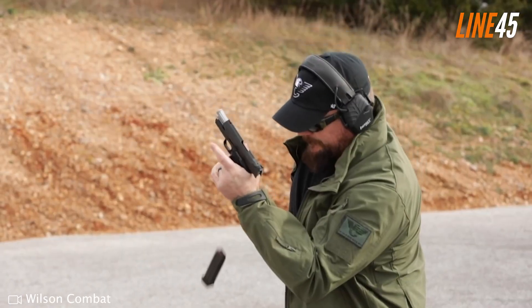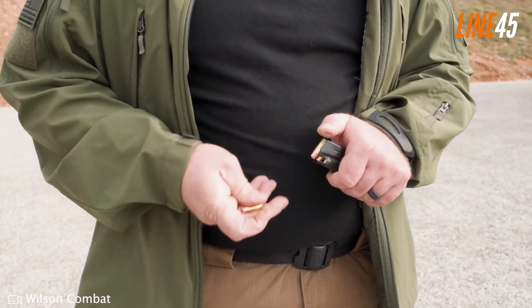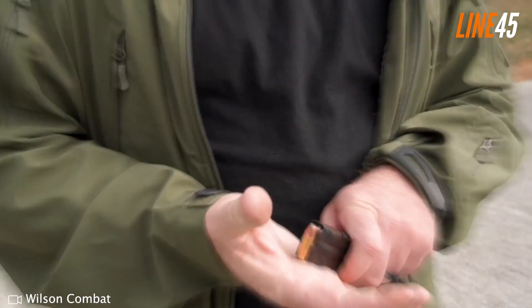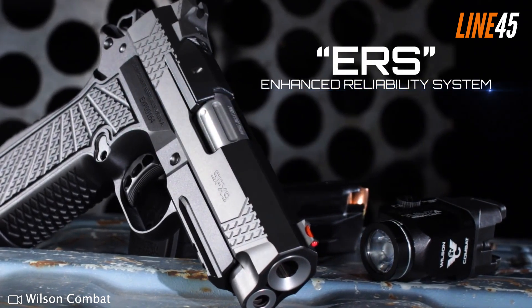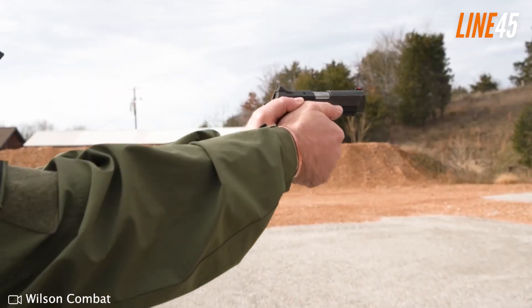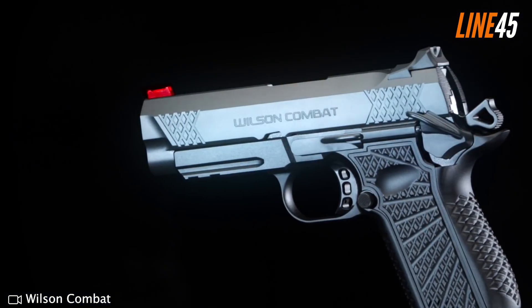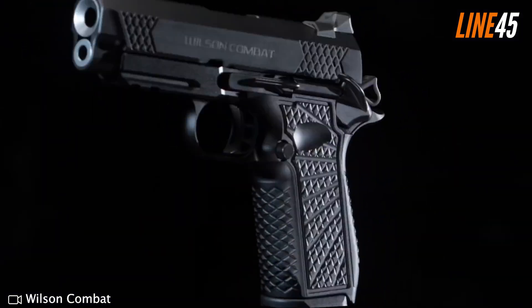That design means minimal recoil and muzzle flip. The bob tail and back strap fill the hand conveniently while the gun remains easy to conceal. Key areas on the trigger guard and left grip provide a tactile surface for shooting fingers. A two-slot rail is integrated into the dust cover, so mounting lasers and lights isn't a problem. The slide blends classic 1911 styling with modern touches, featuring serrations on the top and rear for hassle-free racking.